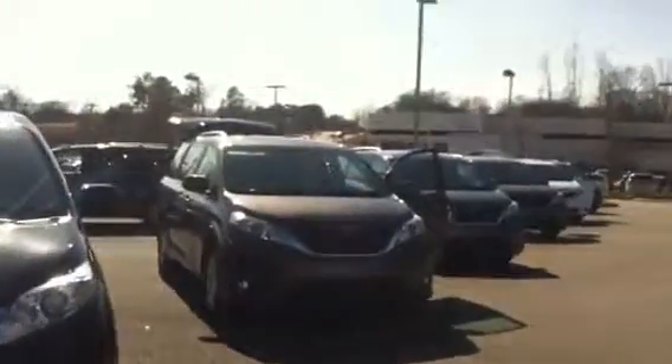We have this gray one. These are our LE and XLE, which is right below the limited that I showed you previously. Here's our XLE and it comes with our fog lamps, as well as our headlights, alloy wheels, and breakaway mirrors.